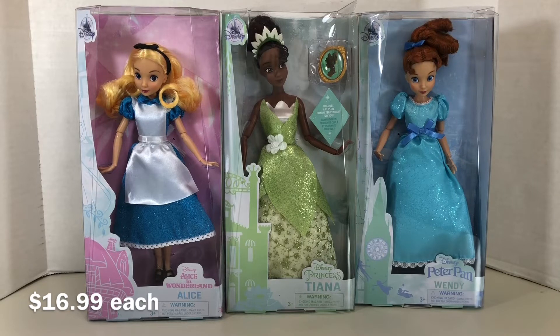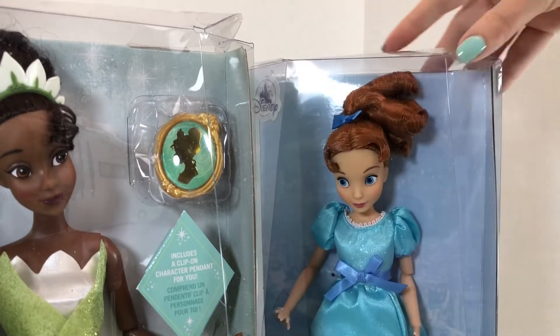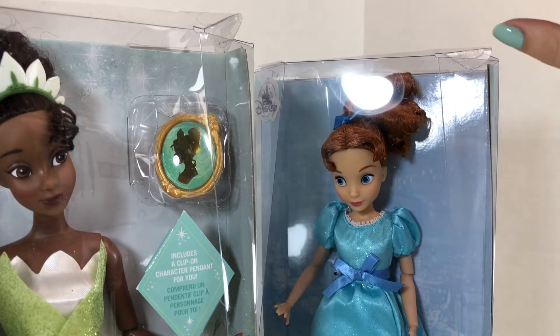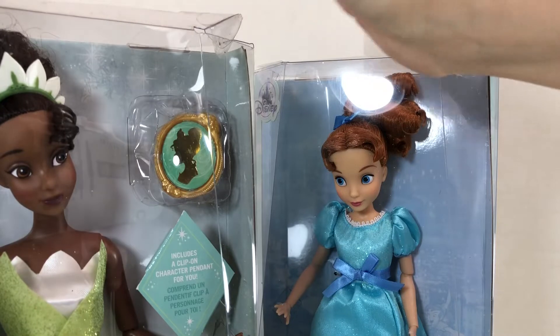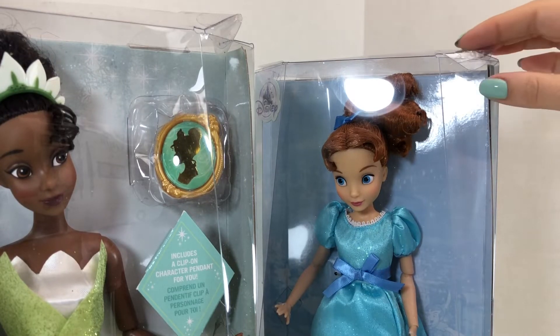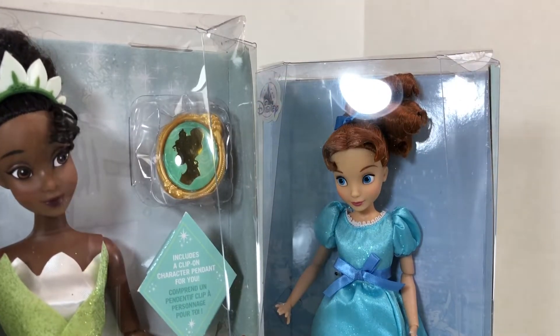However, for collectors who do not like to take their items out of the box, both Tiana and Wendy's boxes are damaged in the upper corner. So if you're the type who wants their box pristine, I would recommend going in person to the Disney Store if you can find one near you, because there's no guarantee it's going to arrive undamaged from their website.